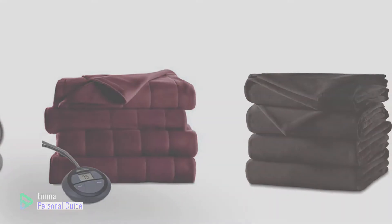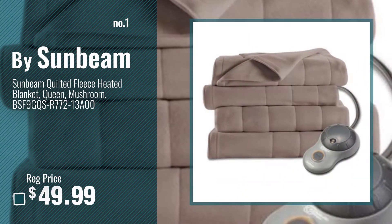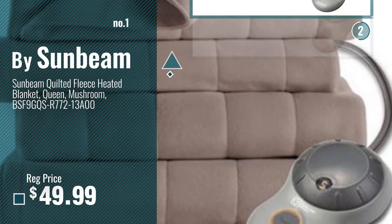Ready? Let's start. Number 1, most popular, by Sunbeam. Watch this video, choose your favorite.